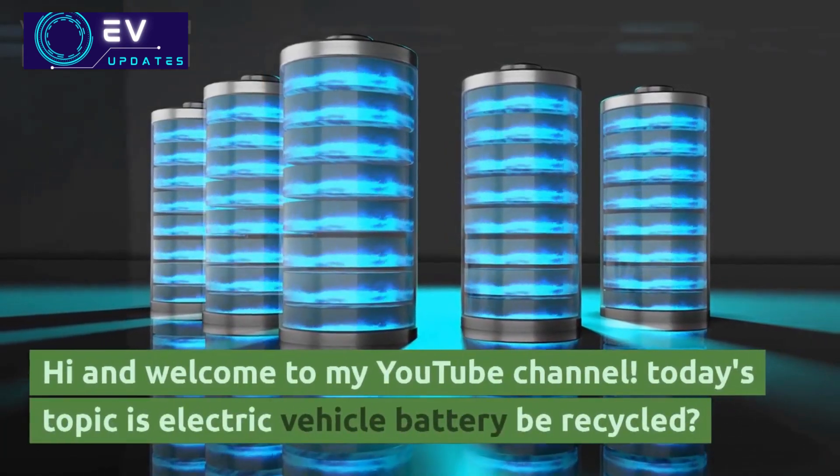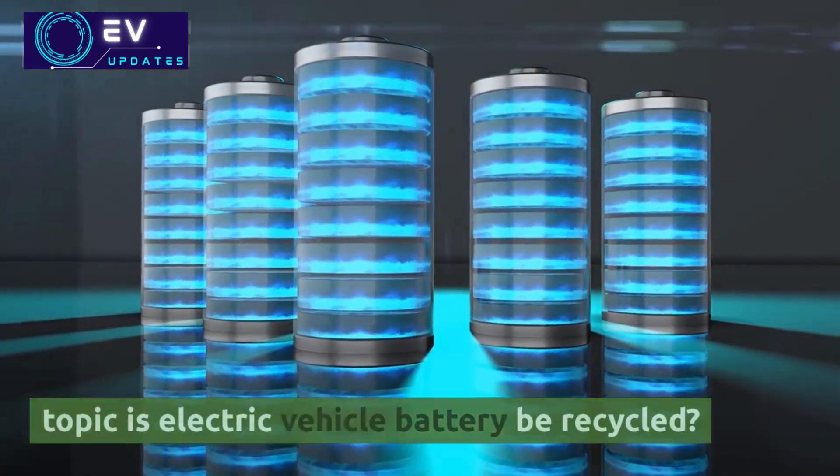Hi and welcome to my YouTube channel. Today's topic is: can electric vehicle batteries be recycled?